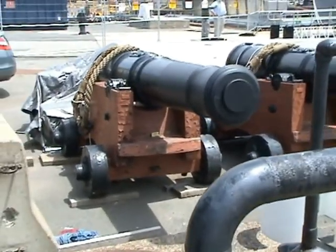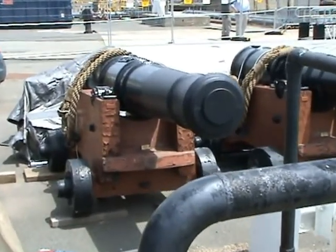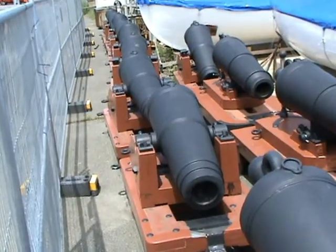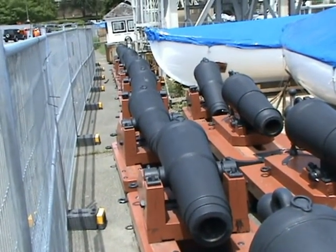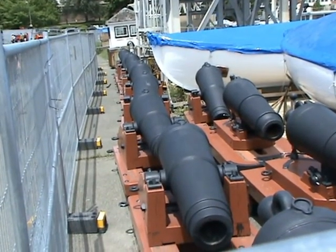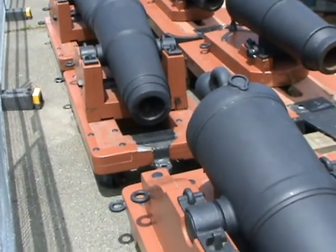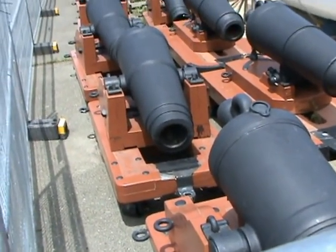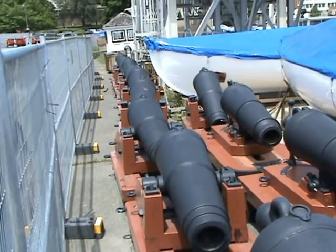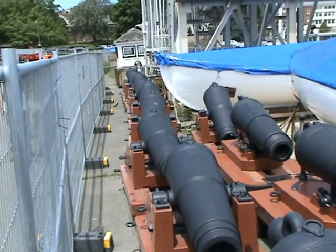On the upper deck, it mounted a total of 22 32-pounder carronades on the spar deck, as you can see here, and those had 400 yards of range. By the way, the guns you see have been added during the restoration of 1927 to 1931 and are replicas.